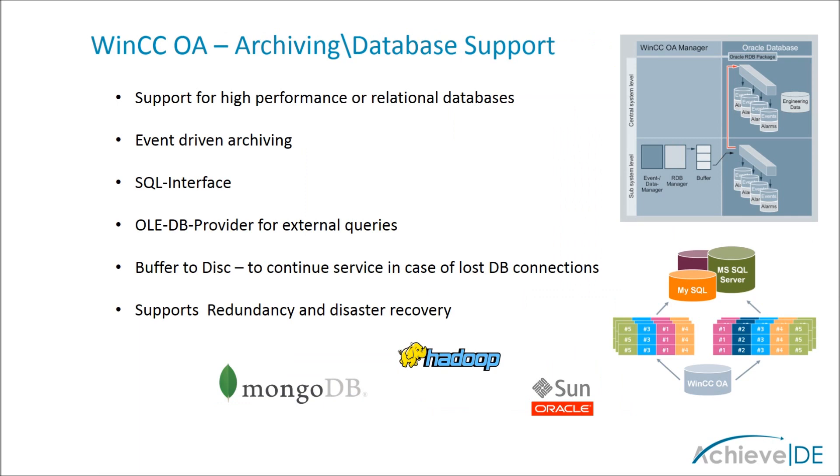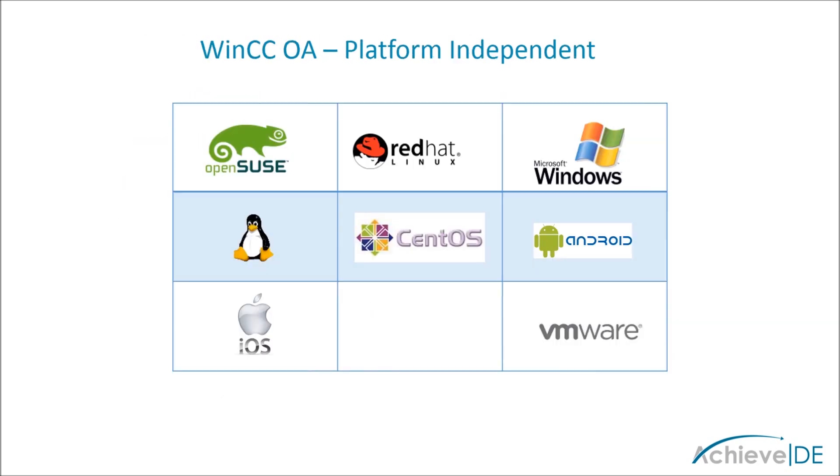WinCC OA supports high-speed, event-driven data logging, as well as store-and-forward and disaster recovery through the use of Oracle. Through the powerful scripting language, many other databases are also supported. WinCC OA is platform independent for ultimate flexibility. It is equally at home on Windows as well as many flavors of Linux.